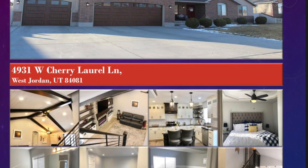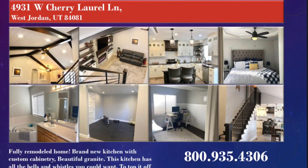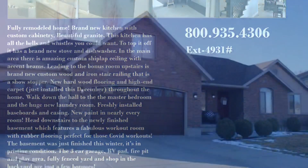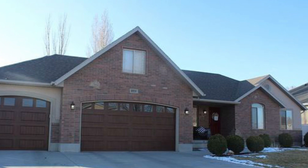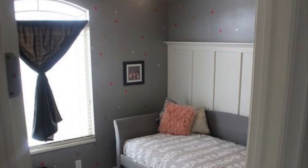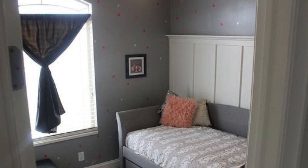4931 West Cherry Laurel Lane in Taylorsville, Utah. Fully remodeled home with a brand new kitchen featuring custom cabinetry and beautiful granite. This kitchen has all the bells and whistles you could want. To top it off, it has a brand new stove and dishwasher.